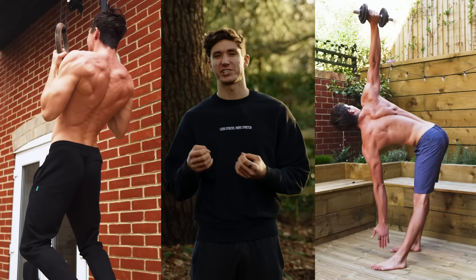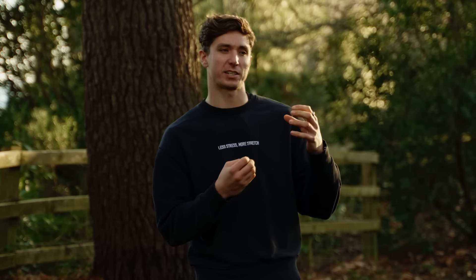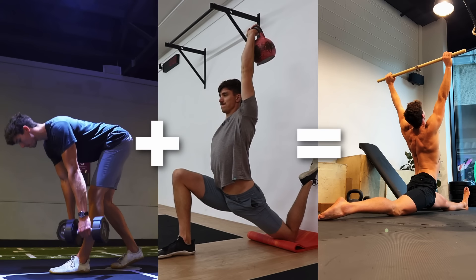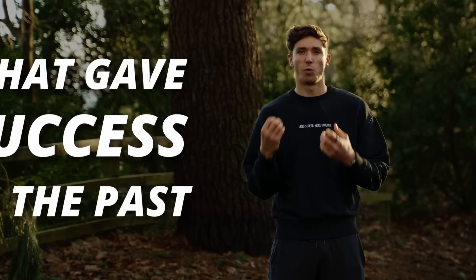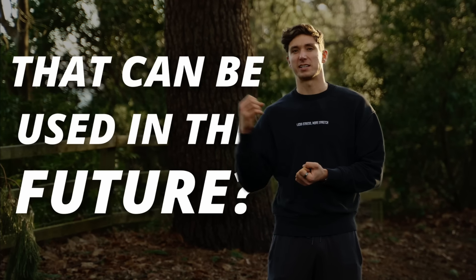Getting stronger and more flexible doesn't need to take hours in the gym. It's important to disconnect what we see online — that finish-line level of training — versus what you actually need to get started and sustain progress. Instead of trying to find something new and novel, reflect and ask: what has given me success in the past that I can implement now and see progress in the future?